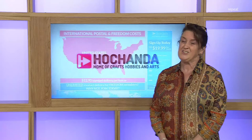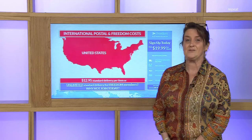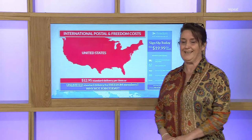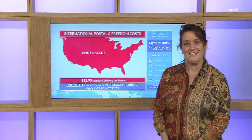We've had to increase post and packing per item, so it's gone up to $12.95 unfortunately. But good news — Freedom Membership has remained the same at $19.99. That means you can place an order as often as you like during that calendar month, even every single day, with no minimum and no maximum. Take advantage of that saving and make sure you become a Freedom Member.